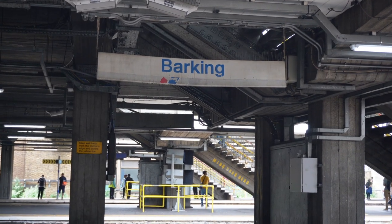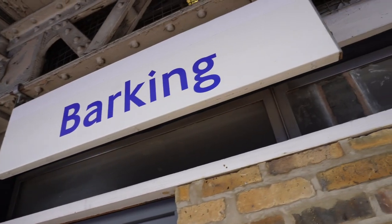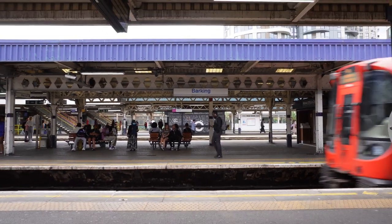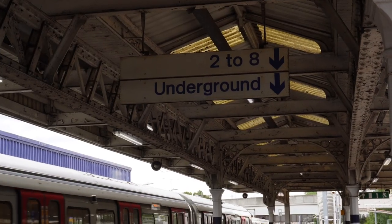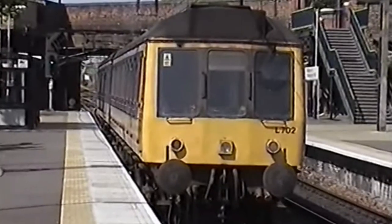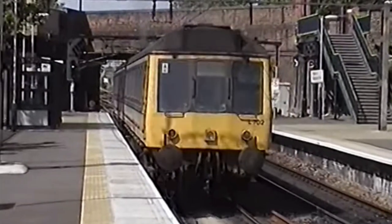Apparently this old Network Southeast signage, which is dotted around the station, was meant to be given away to charity a long time ago but is still here as far as I can see — so you can take a step back in time to when all the railway lines currently on the Overground were operated by different railway companies.